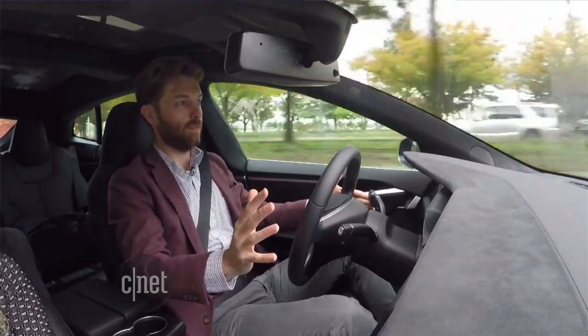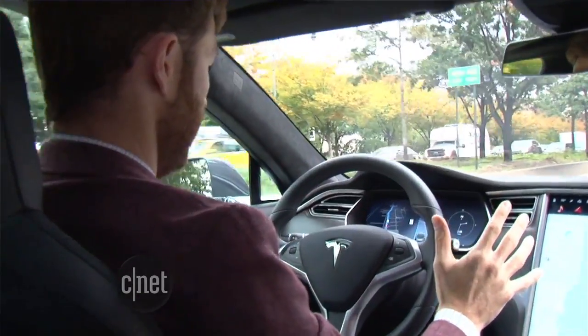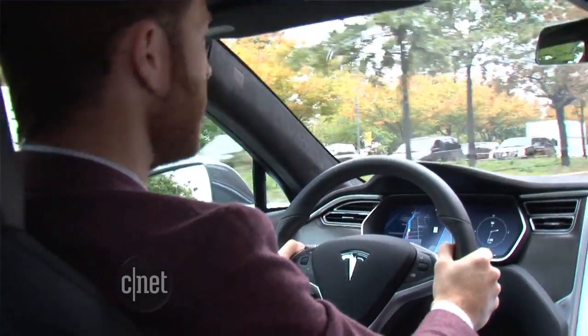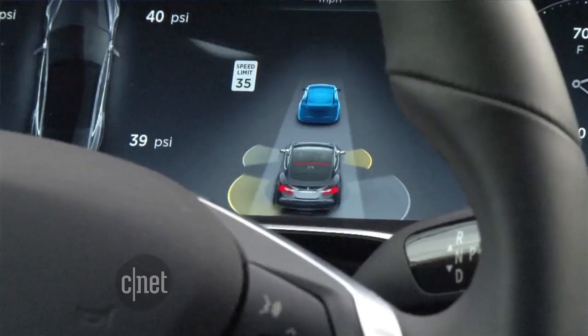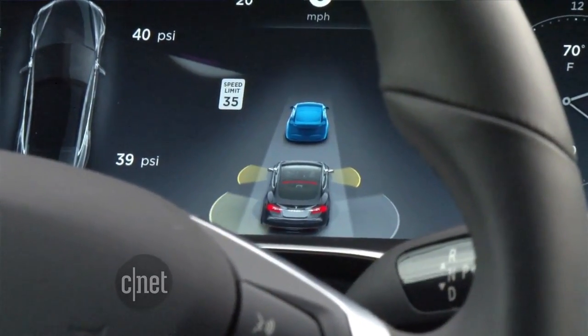This auto steer feature isn't something that lets you take a nap behind the wheel. You need to be alert and keep your hands near the wheel because this can't completely drive on its own. It doesn't see signs or traffic lights, and it's early technology.